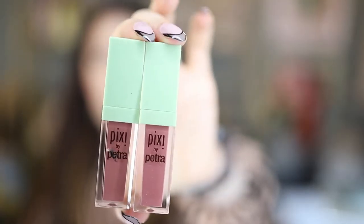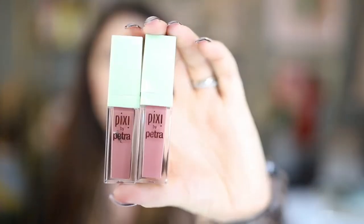Throwing in two of their Pixie by Petra Matte Last Lip Colors in Matte Beige and Pastel Petal — both incredible neutral shades. I have both of these and I wear them all the time. There's also a third matte liquid lip from Pixie in the color Bare Beauty — another great neutral. This formula is fantastic if you're a liquid lipstick fan; it lasts so well and has beautiful pigment. I can't recommend these enough.